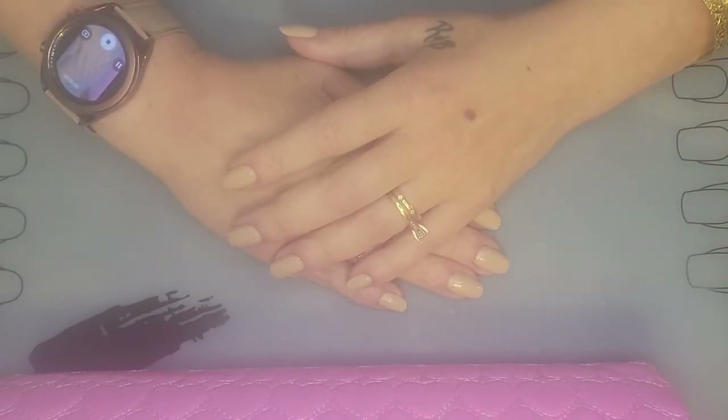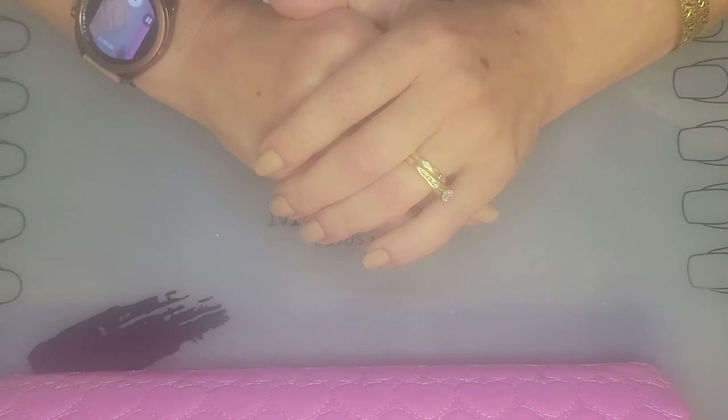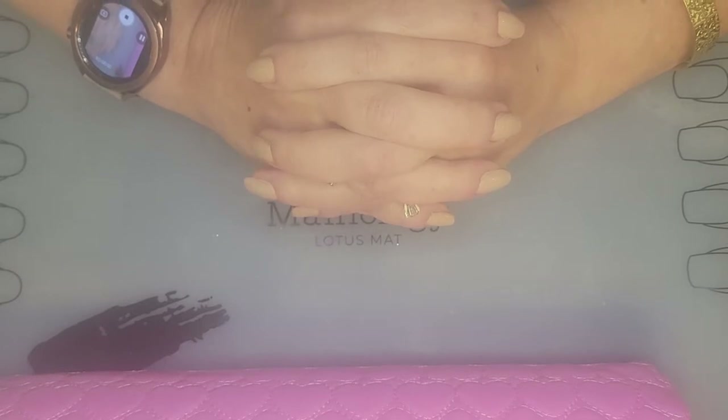Because this is all about my nails, all you will see in my videos are my hands and my nails. You will not see my face in any of the videos.